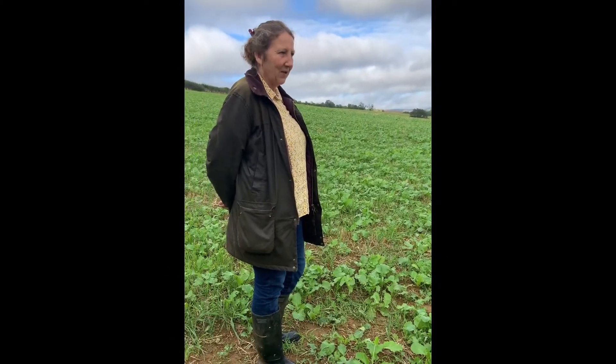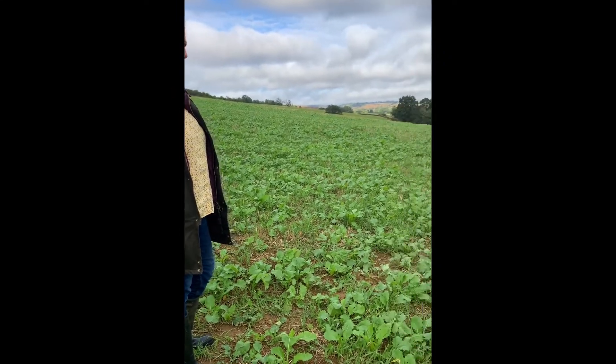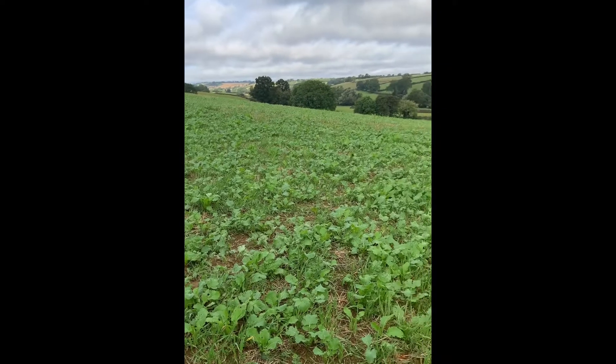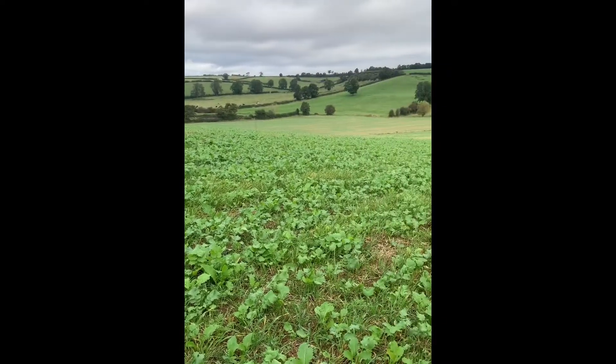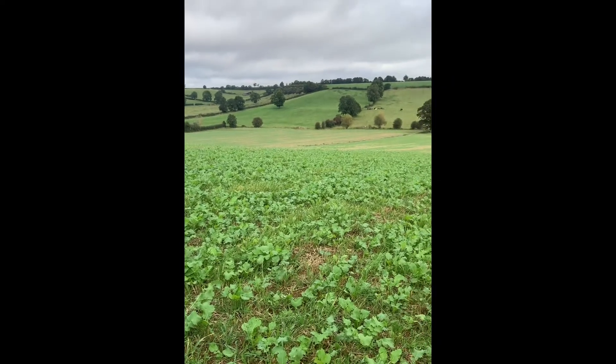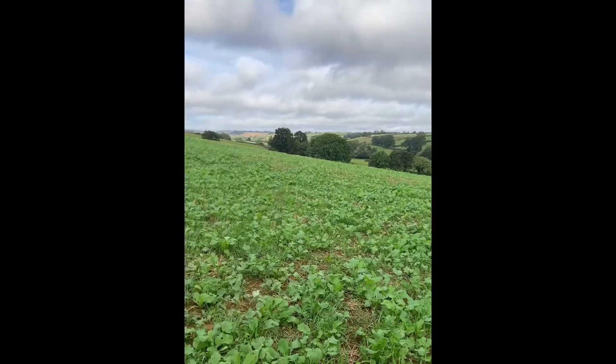We're in another field now of grazeable cover crop, but this was planted about five or six weeks after the last one. This was planted after wheat - same mixture: stubble turnips, fodder radish, vetches, and veselia. This will be here over the winter trapping carbon.